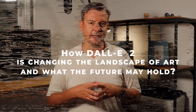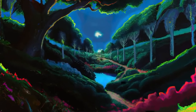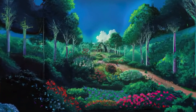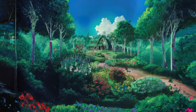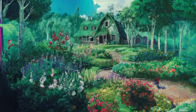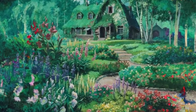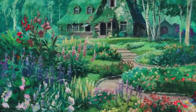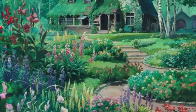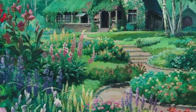How DALL-E 2 is changing the landscape of art and what the future may hold. DALL-E 2 is an AI photo editor that can create stunning images from scratch based on textual descriptions. For example, one user posted a photo of a sunset with the caption, 'DALL-E 2 made me realize that I need to start posting more sunsets.' This is not simply photo editing — DALL-E 2 creates entirely new images based on your description. This technology can be used for a variety of purposes, including social media posts and marketing materials.